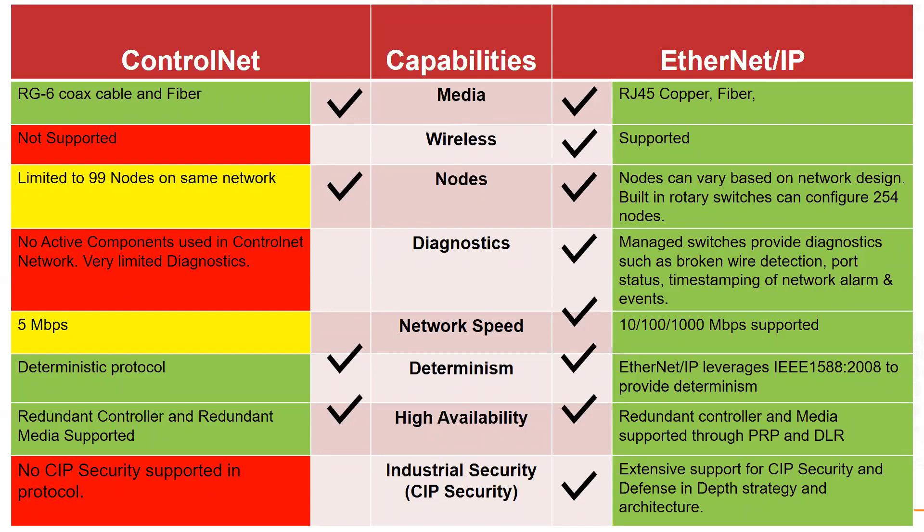Determinism has been a big argument between the ControlNet crowd and the Ethernet IP crowd. I think that argument was settled around the year 2005 with the advent of new Ethernet IP switches featuring MAC tables. The features in those switches provide plenty of determinism, and there's no question at this point that Ethernet IP can serve as a deterministic network.